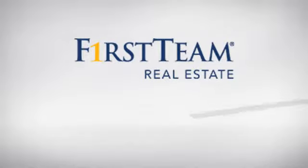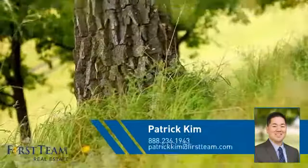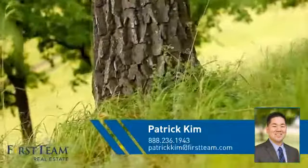At First Team Real Estate, you'll find just the right home for you. This video is brought to you by your real estate agent, Patrick.